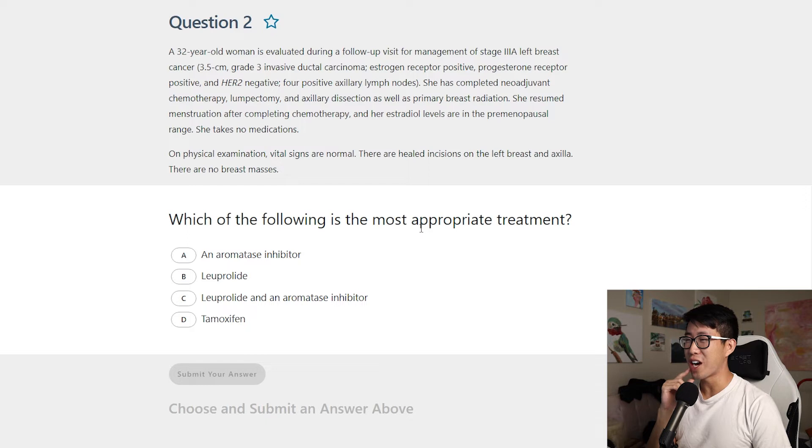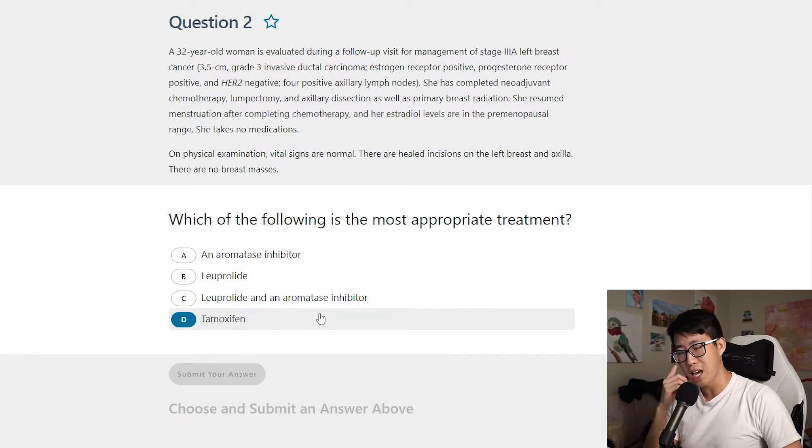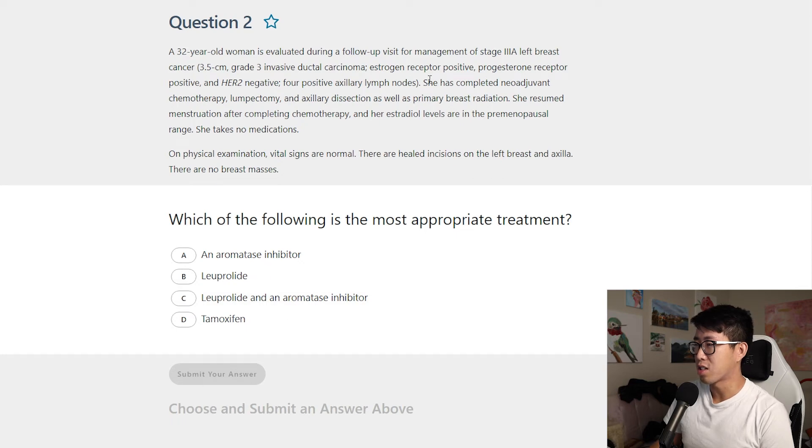Question three — another short stem. A 32-year-old woman is evaluated during a follow-up visit for management of stage 3A left breast cancer: a 3.5 cm grade 3 invasive ductal carcinoma, estrogen receptor positive, progesterone receptor positive, and HER2 negative, with four positive axillary lymph nodes. The answer choices are: an aromatase inhibitor; luprolide; luprolide and an aromatase inhibitor; or tamoxifen. MixApp has a reputation for heavy hematology-oncology content, and some people say specific chemo regimens come up on boards too.